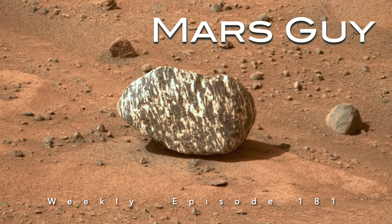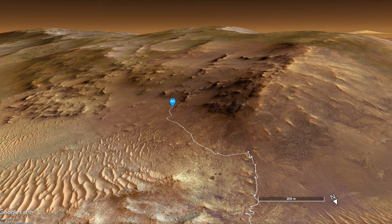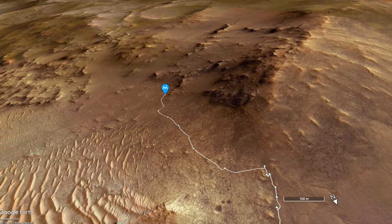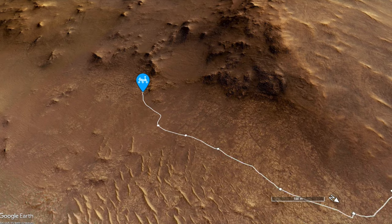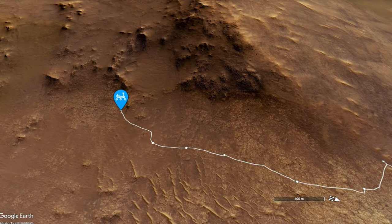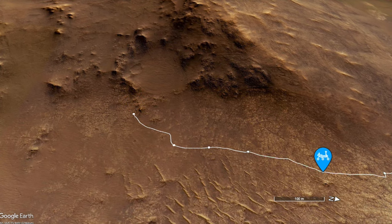On this episode of Mars Guy, Perseverance has arrived at the first officially designated science stop of the Jezero Crater Rim campaign, referred to as Doc's Castle, named after a feature in the Grand Canyon of Arizona. It's a location thought to possibly contain exposed bedrock that could predate the crater impact event.